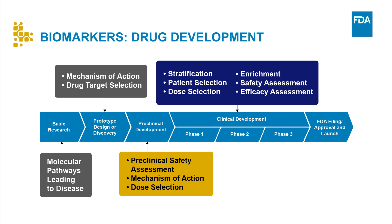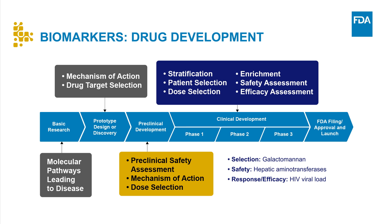Here are some examples. As an example of patient selection, galactamannan may be used as a diagnostic biomarker to classify patients as having probable invasive aspergillosis for enrollment into clinical trials of antifungal agents to treat invasive aspergillosis. As an example of a safety biomarker, hepatic aminotransferases may be used as safety biomarkers when evaluating potential liver toxicity. As an example of a response efficacy biomarker, HIV viral load may be used as a pharmacodynamic or response biomarker when evaluating response to antiretroviral treatment.